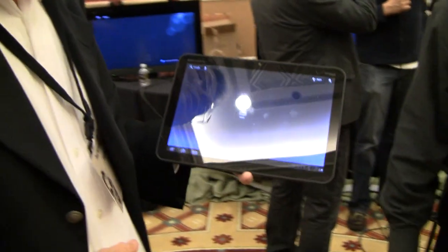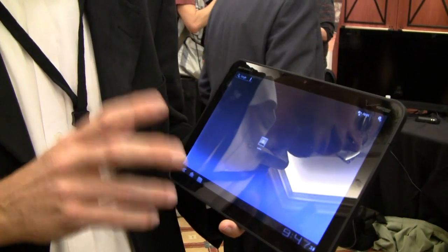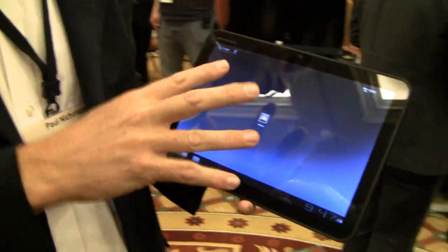We're at the Motorola booth with Paul, and we've got the Zoom tablet here. This is the Motorola Zoom, the world's first Android 3.0 Honeycomb tablet — software designed by Google for tablets. All other Android tablets are obsolete as of today.